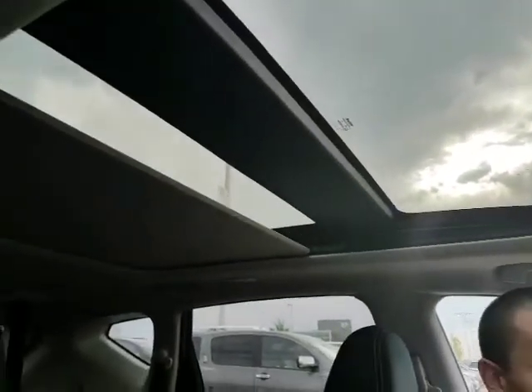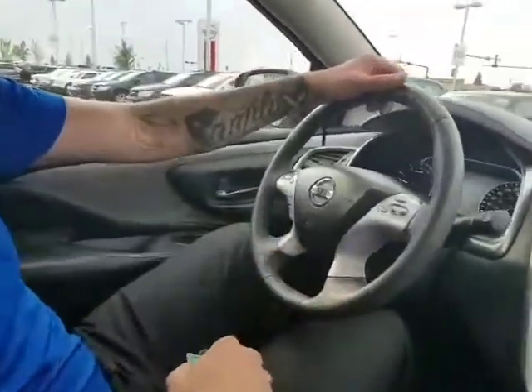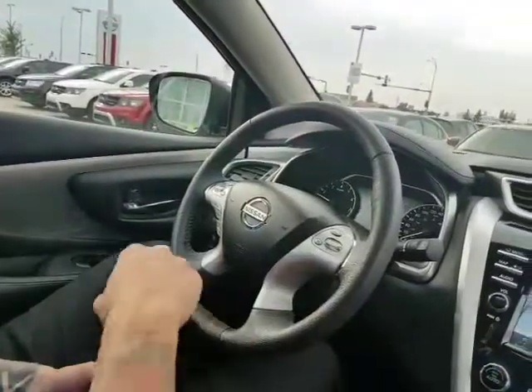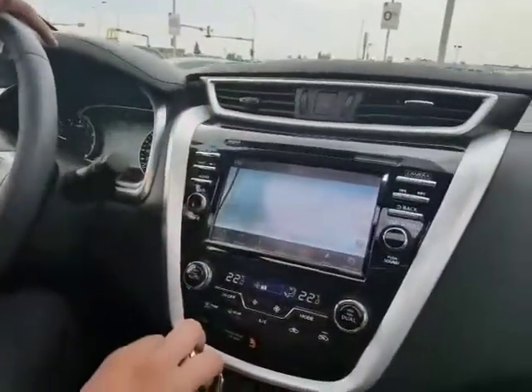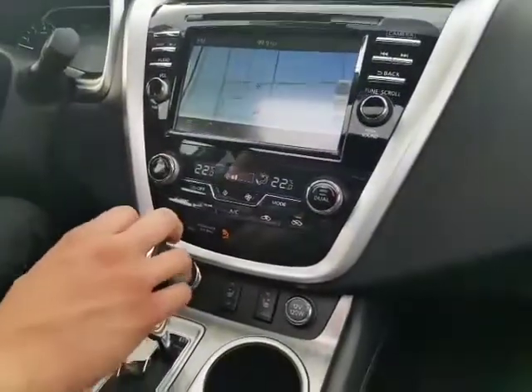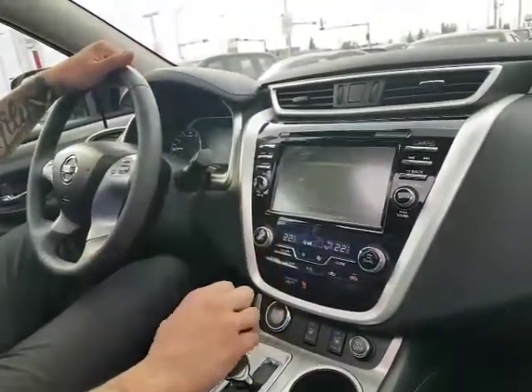Now, look at this beautiful panoramic moonroof — just with the touch of a switch, it opens up. You get heated seats in the front, heated steering wheel as well — perfect for the wintertime. You've got Bluetooth hands-free on the left so you never get a distracted driving ticket. Cruise control on the right, volume controls, everything to change the sources. You get your nice touchscreen display with AM, FM, XM satellite subscription, navigation, and your backup camera with guidelines.